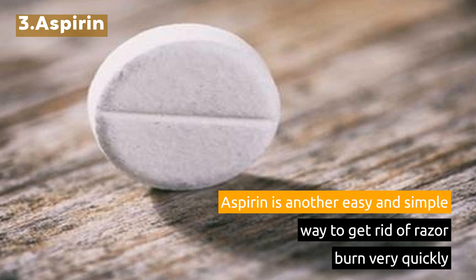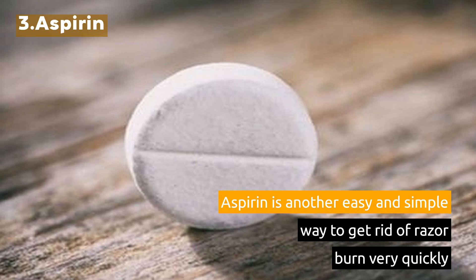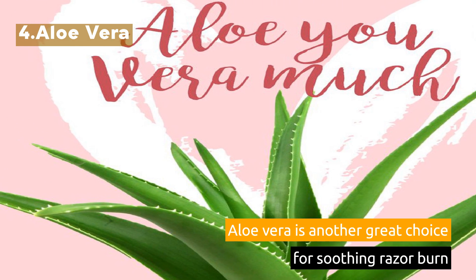3. Aspirin. Aspirin is another easy and simple way to get rid of razor burn very quickly. 4. Aloe Vera. Aloe Vera is another great choice for soothing razor burn.